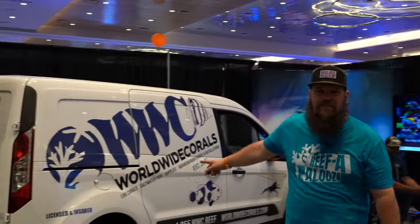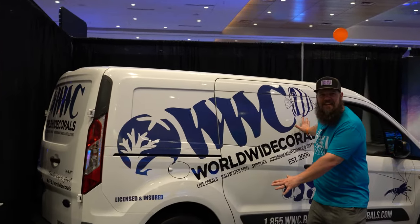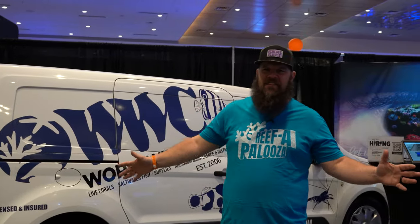Coming in, we first catch the WWC service van. You could definitely imagine this rolling up to your house maintaining your big beautiful tank — maybe a five or six hundred gallon — and seeing these guys pull up and take care of that every day. If you don't know WWC and you're coming to a ReefaPalooza in the future, make some time on your trip to go over and check out their shop — amazing superstore for the hobby.